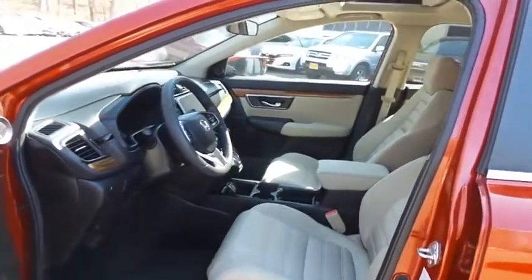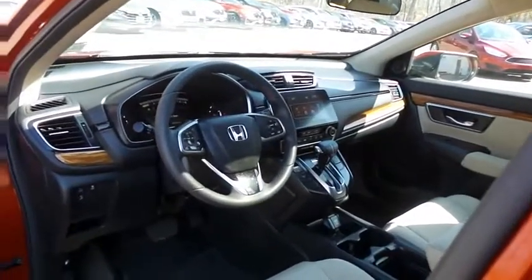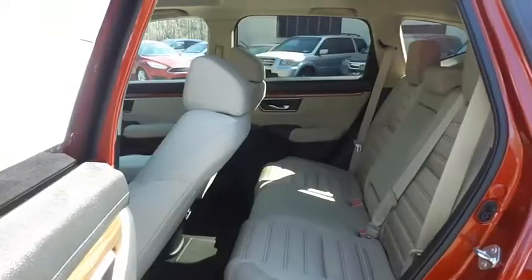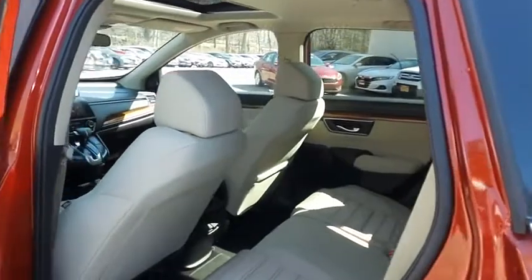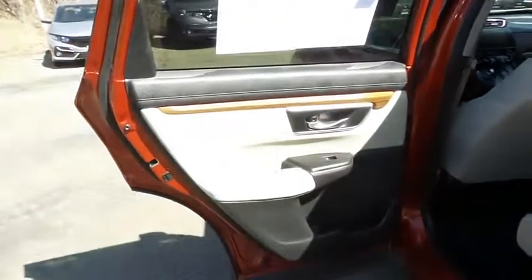The ivory cloth seats are in excellent condition. With only 25,000 miles, this CR-V is like new. This all-wheel drive SUV comfortably seats five with plenty of rear passenger space.